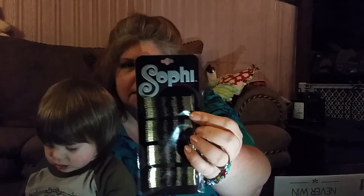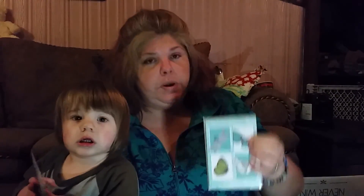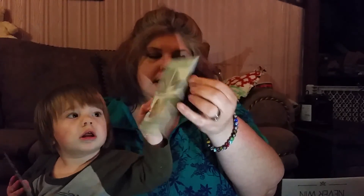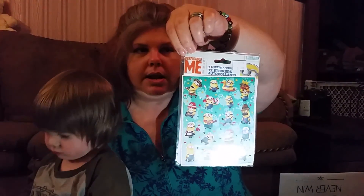We also got this set of super bobby pins — I call them super bobby pins because they are a little bit thicker, and those were $0.99. We got this thing of thank you cards for $1 — there's four of them in there with their envelopes. We got this set of minion stickers for $1.49, and we got those for a friend — we're gonna send those to their son.